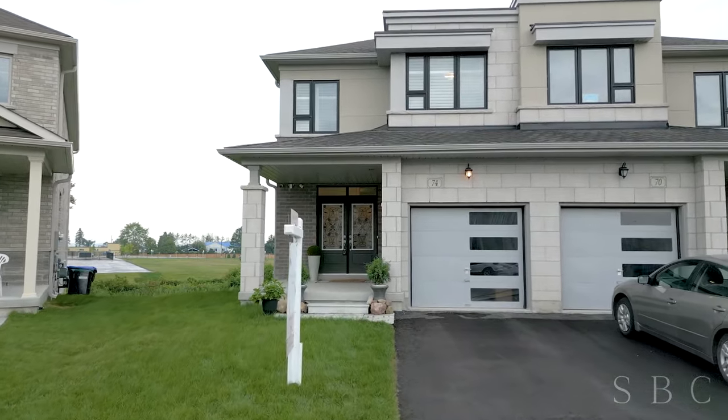I'm Shalene Enriquez with the Silver Birch Collective and we would love to show you this home in person. Get in touch with us at sbrec.ca.